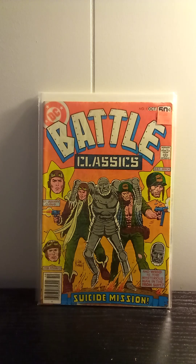Battle Classics number one. I like old war comics. This was one that I've been kind of had my eye out for for a while, just to see if I could find a cheap copy, and I was lucky enough to find it in the 50-cent bin.